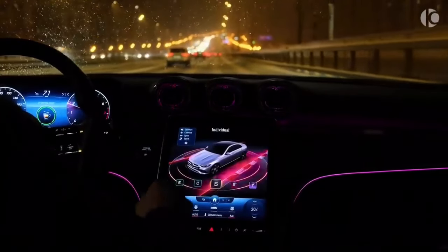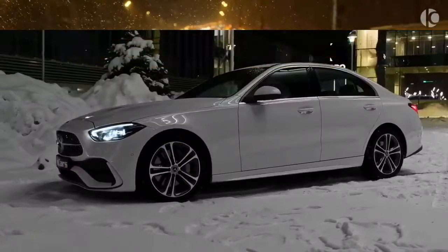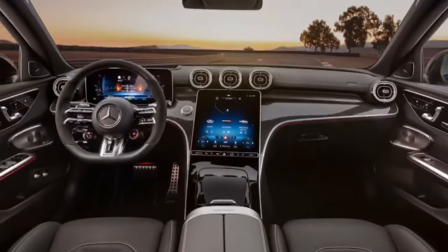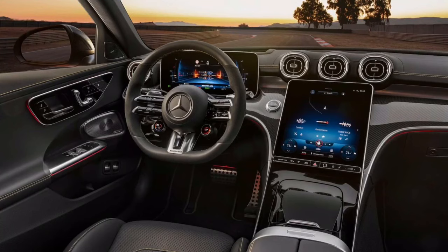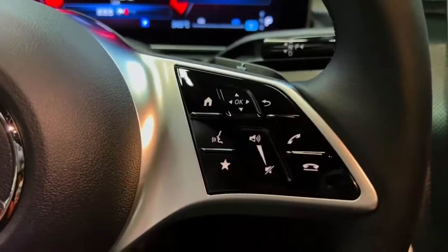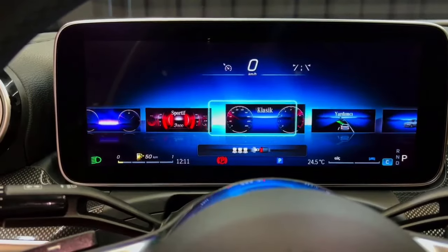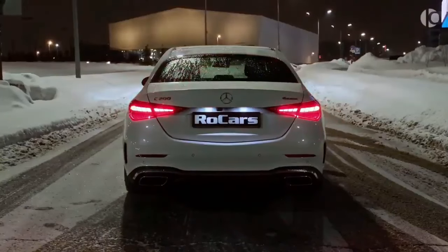The dashboard of the 2024 Mercedes-Benz C-Class features a new, more horizontal layout designed to be both stylish and ergonomic. The center console houses the new touchscreen infotainment system and climate control unit, while the digital instrument cluster and head-up display are located in front of the driver.